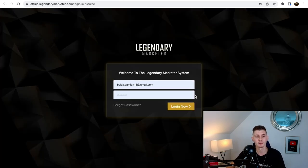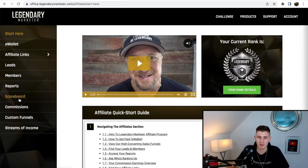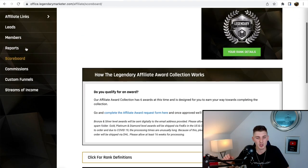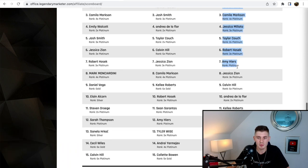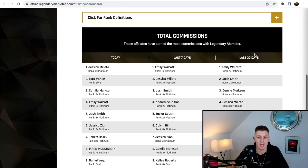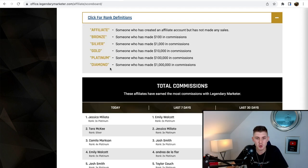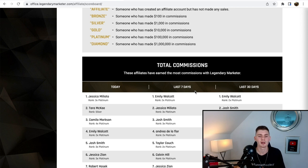They have low-ticket products, recurring products, a mid-ticket product at $1,500, and high-ticket products at $2,500, $4,500, and $9,500. So we're going to make a lot of high-ticket commissions. I'm going to click on Affiliates and then the Scoreboard to show you how much people are making per month. As you can see, some affiliates have made well over $200,000 — Emily Walcott has a 2x Platinum rank meaning she made over $200k, Josh Smith has made $300k, Camilla Maxson $400k.